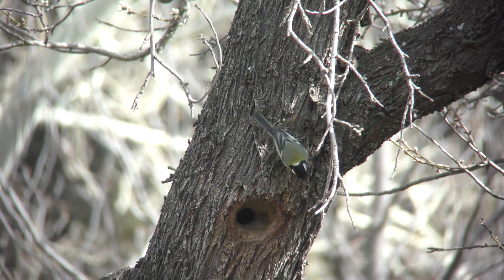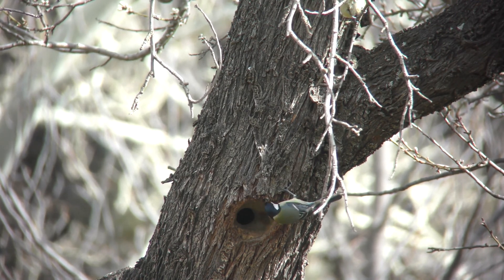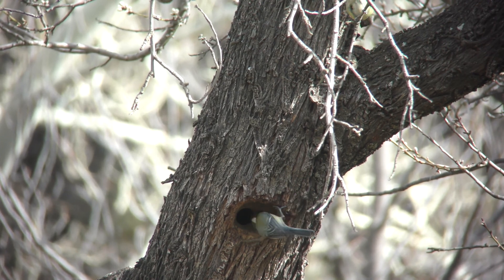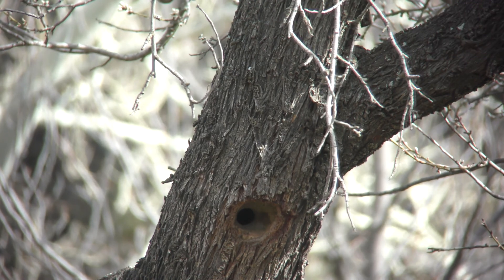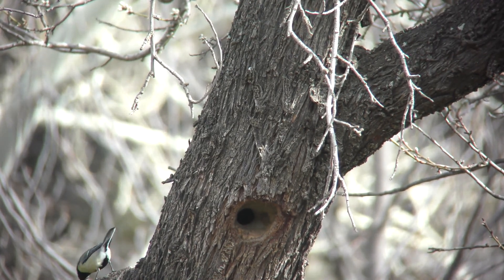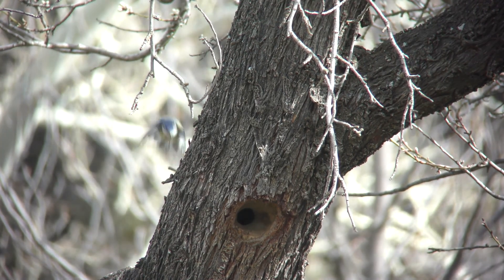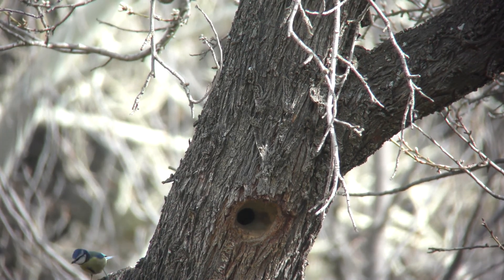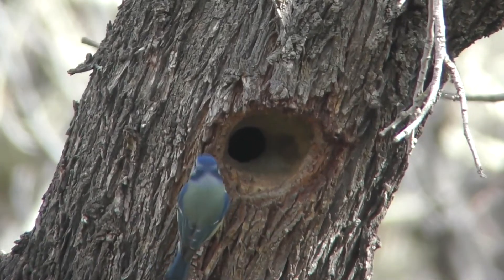Mientras el trepador está fuera del nido, unos vecinos les hacen una visita. Durante los meses del invierno es muy común que páridos de especies distintas se junten formando pequeños bandos. Sin embargo, ya parece que algo se está despertando en ellos y están investigando el interior de orificios para buscar lugares donde anidar. En esta ocasión un carbonero y un herrerillo han venido juntos a curiosear.